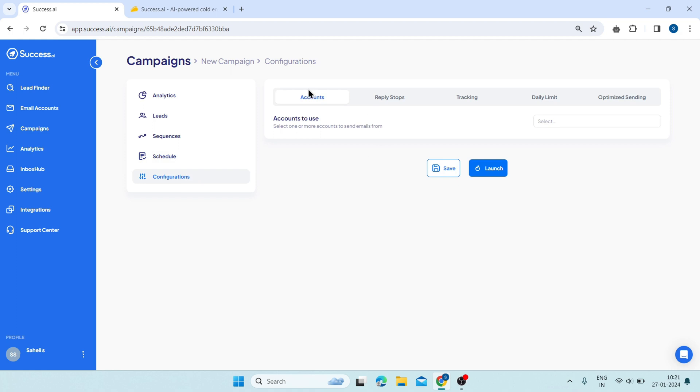Then click on configurations. This is accounts. Here, you can select one or more email accounts that you have created or connected with Success AI to send emails from. You can use different email accounts for different campaigns to avoid spam filters and increase your deliverability. You can also use multiple email accounts for the same campaign to create a round-robin effect and balance your email load.